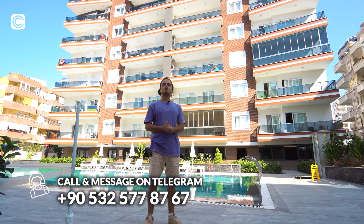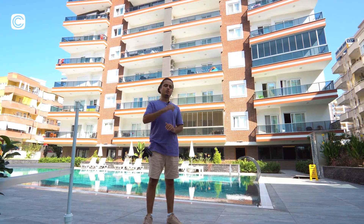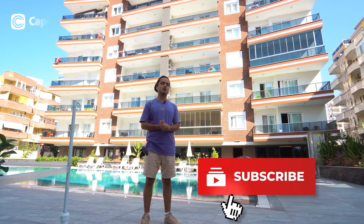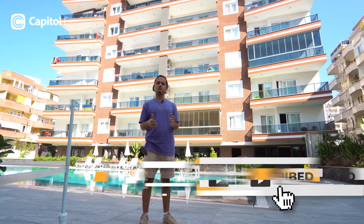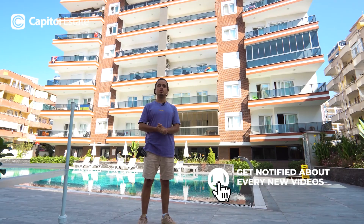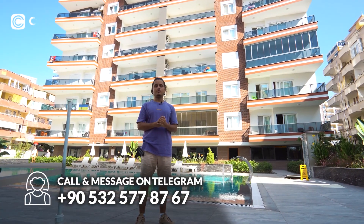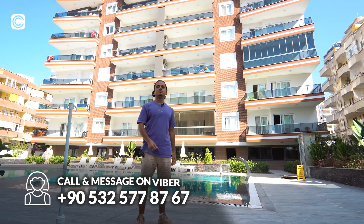Our team is there to support you and help you get this apartment. Don't forget to like this video and subscribe to our channel for more videos and investment opportunities to get your summer house on the beautiful Mediterranean coast of Turkey. Until the next one, bye bye!